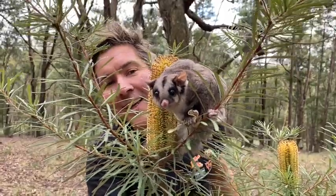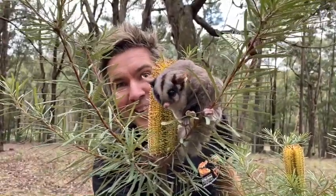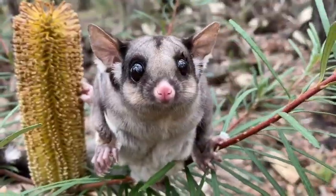They like using their sharp teeth to chew into the bark of a tree to suck up all the exudates — all the sticky sap. Sugar gliders are omnivorous, which means that they eat both fruit, vegetables, and meat. And in the wild, sugar gliders love eating acacia.